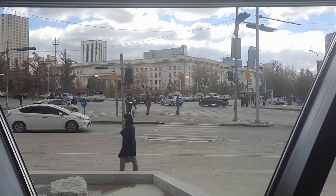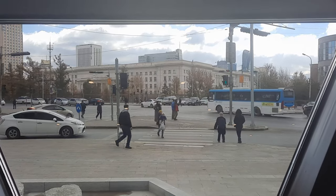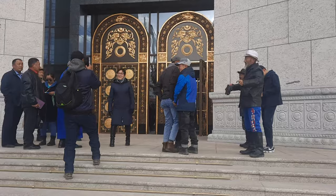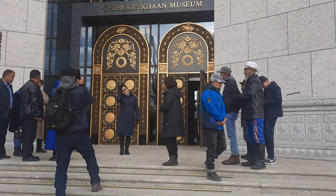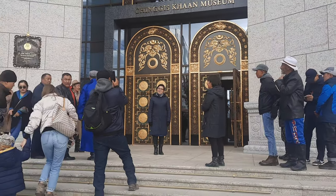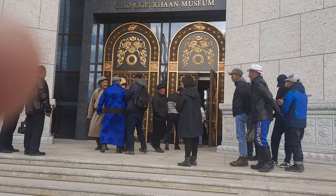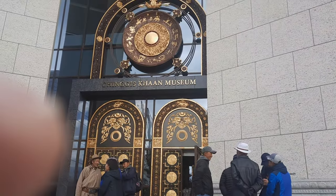As I leave the Chinggis Khan Museum, I'll take another view from outside. I apologize I can't get any videos or photos in there — it's just too much security. This is the closest I'm going to get to filming at the front of the Chinggis Khan Museum. There's a lot of local population going in, and I can't begin to tell you how impressive this building is.